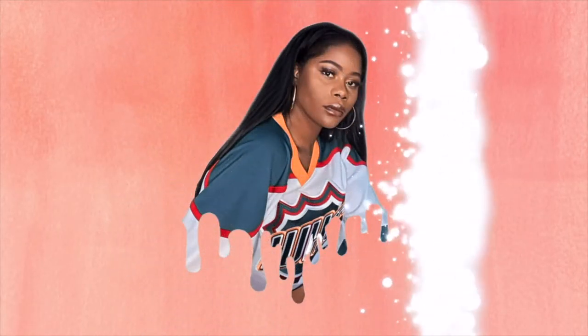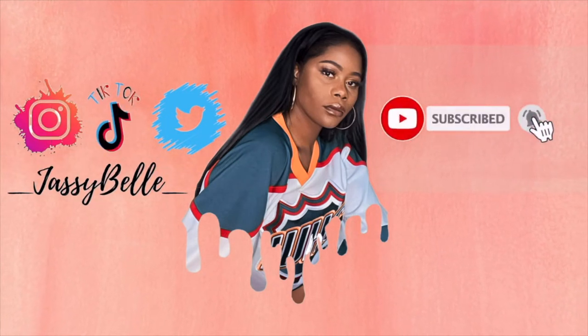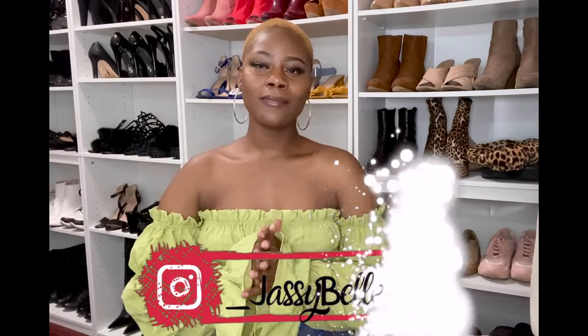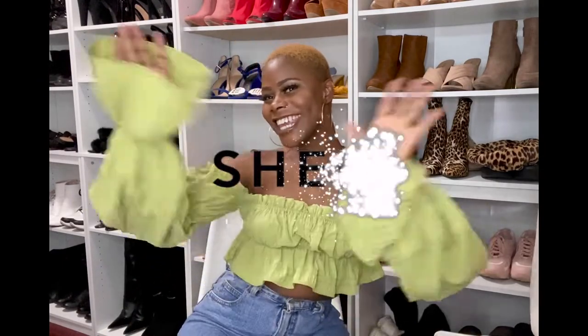Hey guys, welcome back to my channel! Today we are doing a haul. The last haul I did was with Pretty Little Thing, but today we are doing SHEIN. I'm super excited because I actually do like SHEIN a lot.